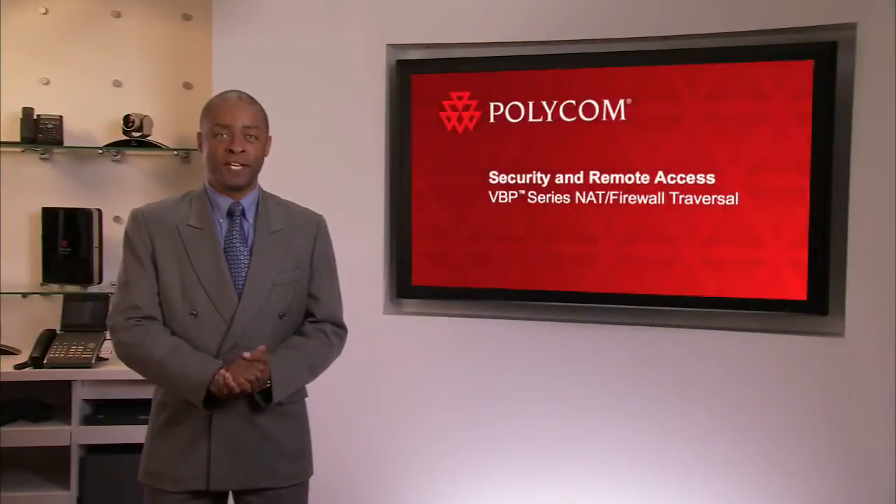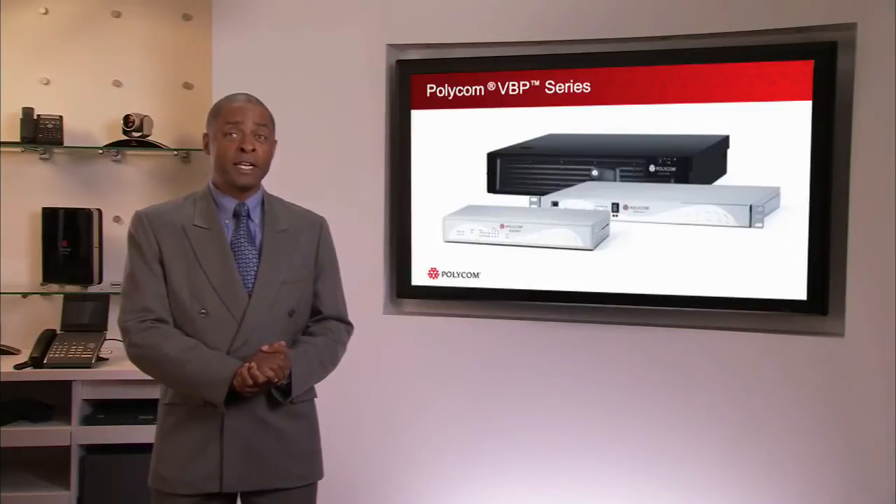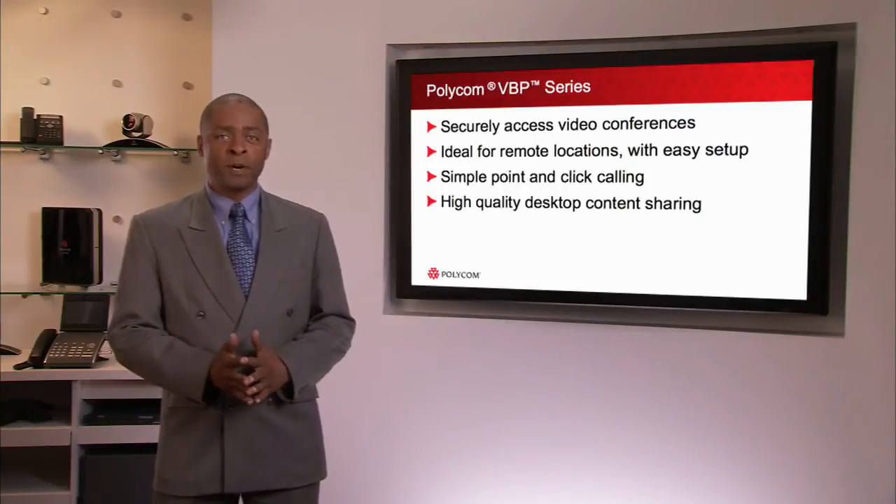Welcome to the Polycom Video Border Proxy Overview. Polycom VBP series products are NAT and firewall traversal devices that organisations use to video enable their users, regardless of location. The VBP has been specifically designed for H.323 traffic and includes a powerful quality of service feature that shapes and optimises video traffic.